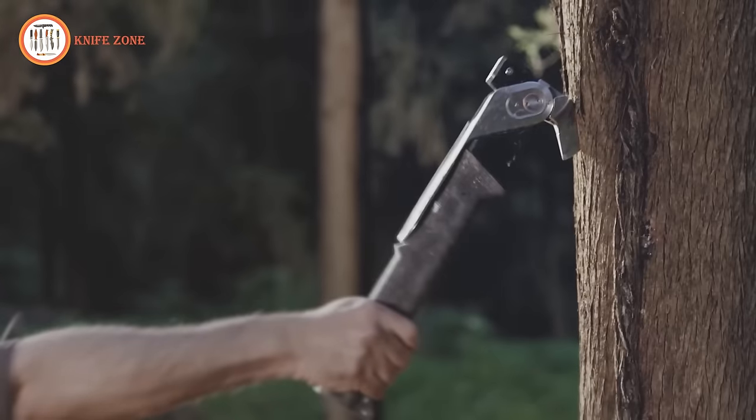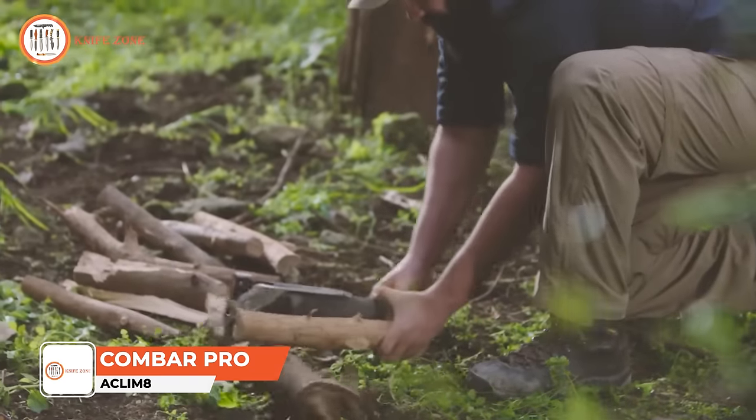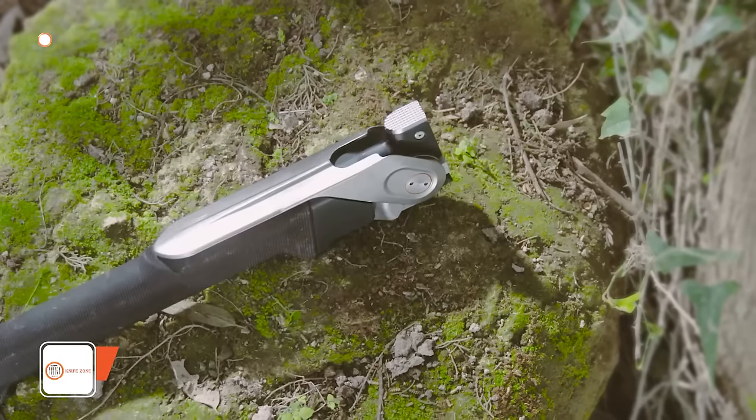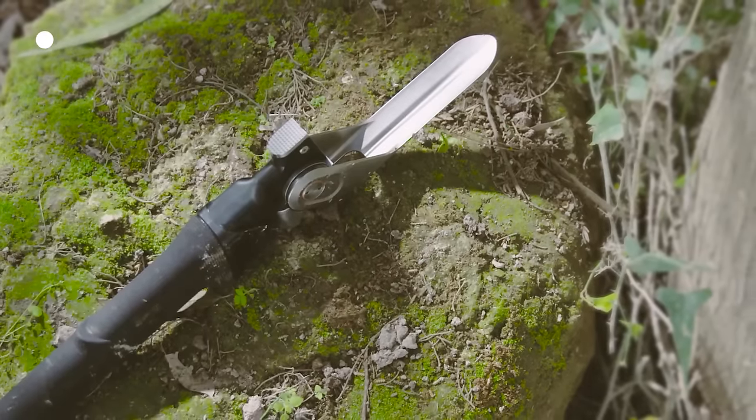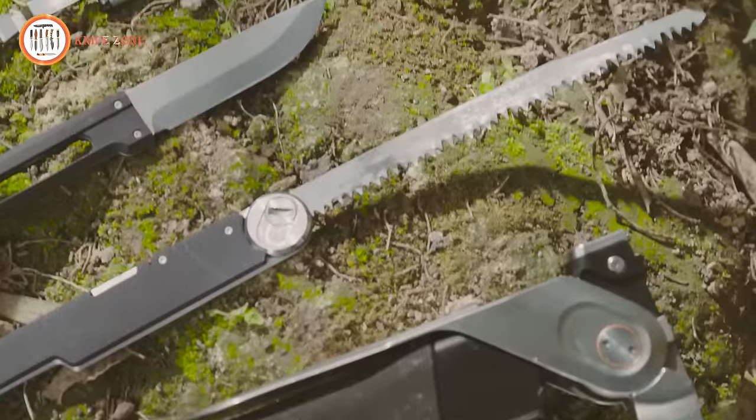The Acclim8 Combar Pro Heavy Duty Multi-Tool is an indispensable companion for outdoor enthusiasts. Crafted with titanium construction and a resilient black finish, this compact and robust tool ensures durability in various environments.